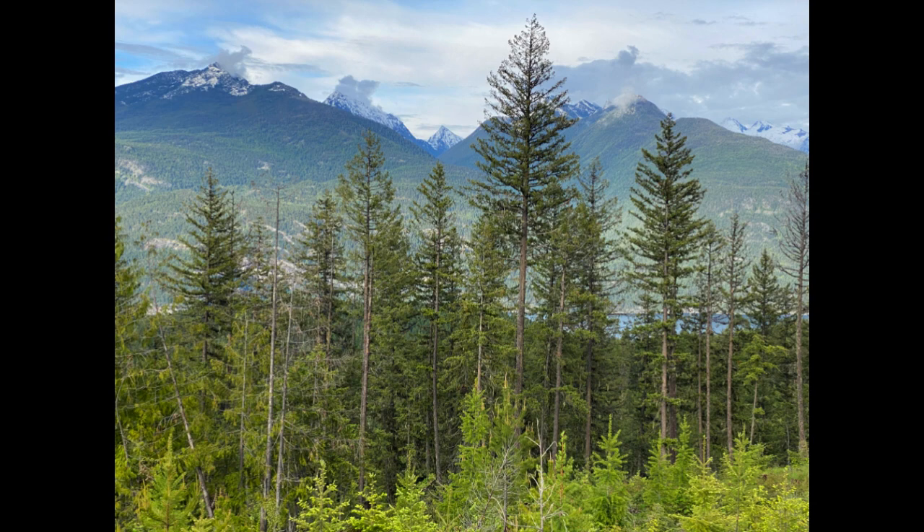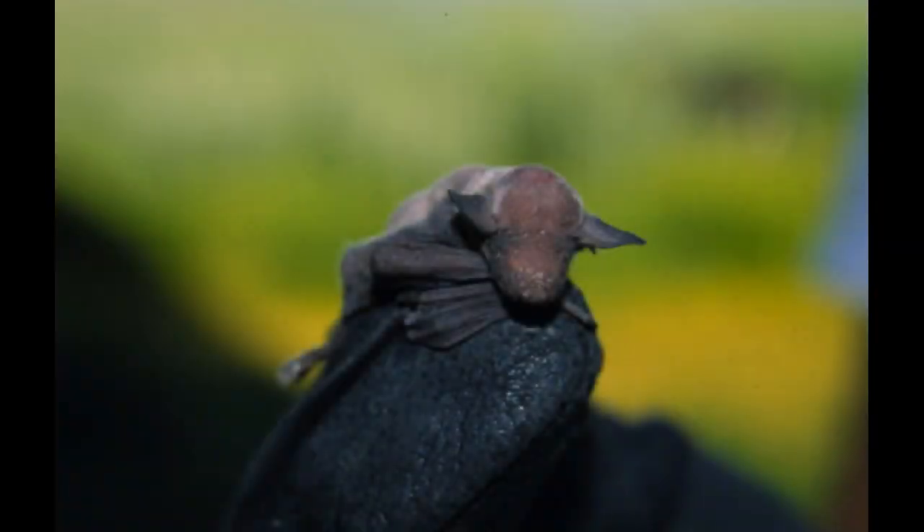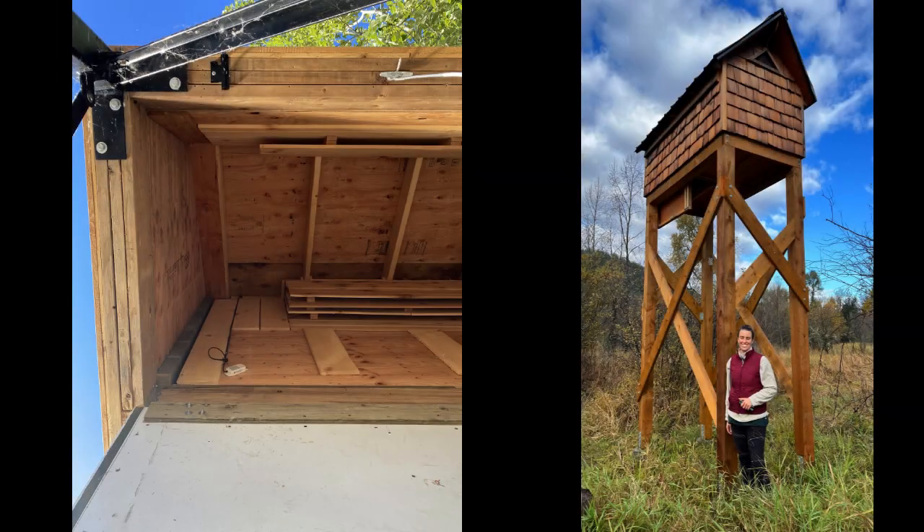Although some males may find some places to hide away from predators, female bats require very specific roost conditions to raise their young. Most require warm, low elevation roosts near open water, and many also need larger spaces — enough for females with young to roost together as a maternity colony.